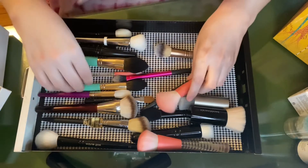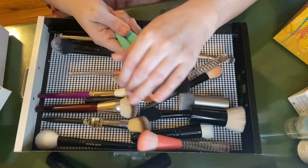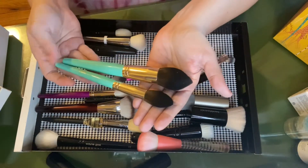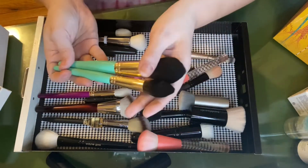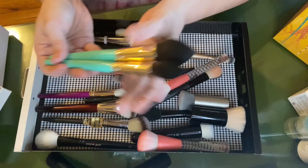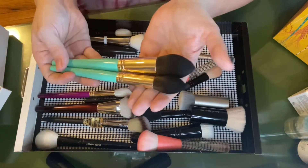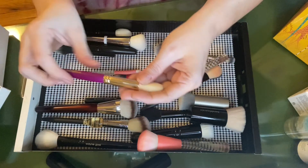These are brushes I don't know what to do with. They're very soft — I got a collection of Juvia's Place brushes — but these shapes in particular I'm just not the biggest fan of. They're this elongated teardrop shape; the quality is lovely and I love the weight and how they feel in the hand, but I'm not a fan of these shapes, so I am going to declutter these.